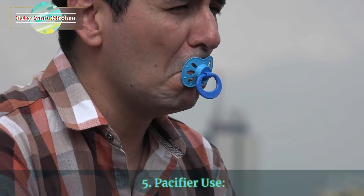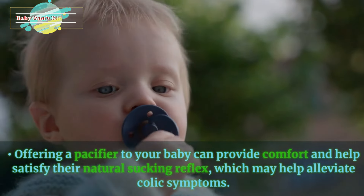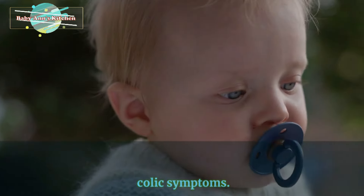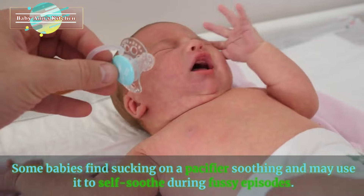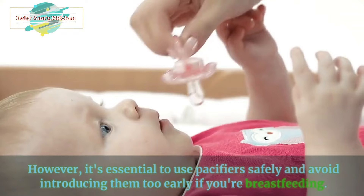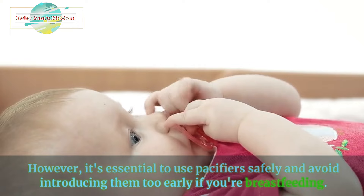5. Pacifier use. Offering a pacifier to your baby can provide comfort and help satisfy their natural sucking reflex, which may help alleviate colic symptoms. Some babies find sucking on a pacifier soothing and may use it to self-soothe during fussy episodes. However, it's essential to use pacifiers safely and avoid introducing them too early if you're breastfeeding.